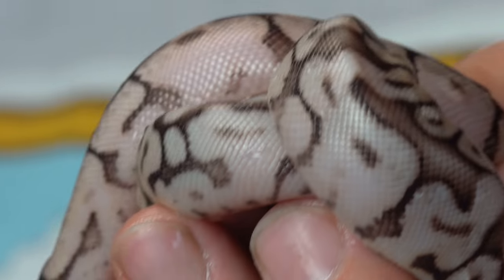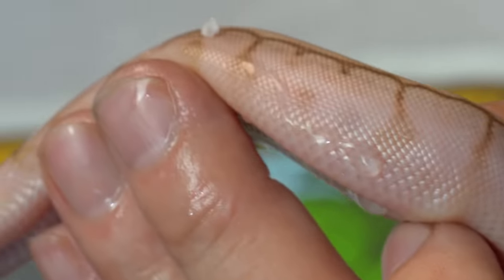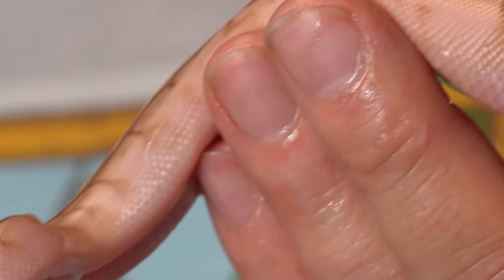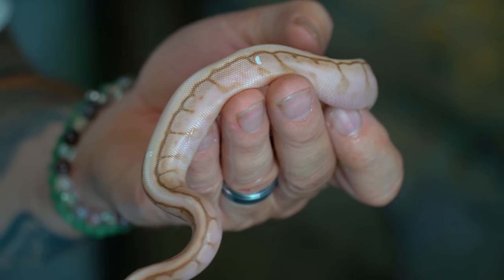Then we actually have a couple of pewter bongos that don't have the lesser in them. So they're a little bit different color, but that bongo gene - I love it. I think these things turned out so absolutely incredible. And then finally, we actually produced this - it's actually a pewter lesser bongo pinstripe. This is an absolutely beautiful ripping snake. I am so happy that we produced this one - some really cool results for this breeding. It was definitely a beautiful clutch for sure.